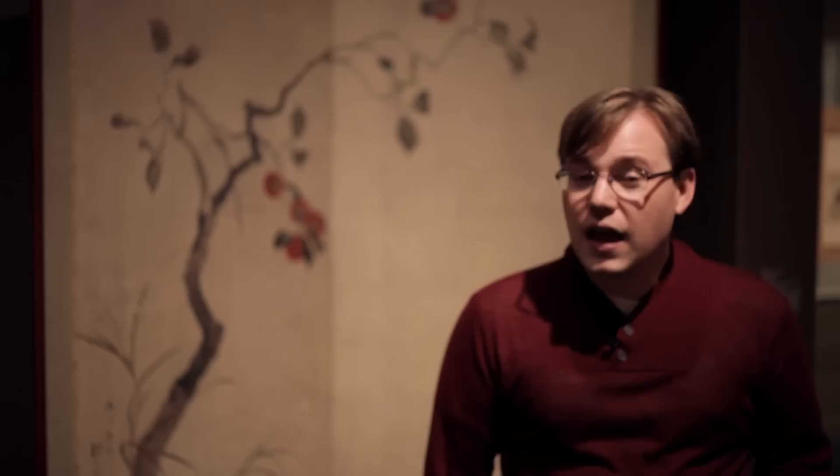Tours are given every day we're open — Tuesday through Sunday at 12:30 pm in English, and Fridays at 6 pm in Japanese. All tours are one hour in length and free with admission. If you can't make one of those tours, you can always take the audio tour given by exhibition curator Professor Matthew McKelway himself — that's another one you don't want to miss.